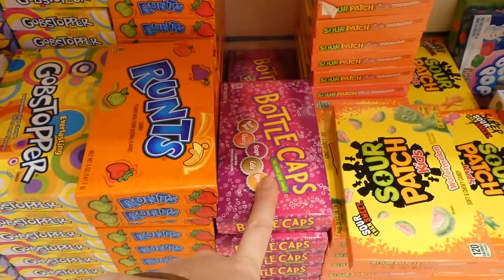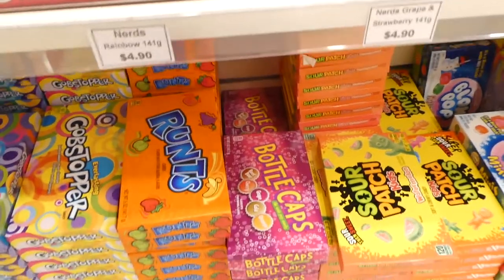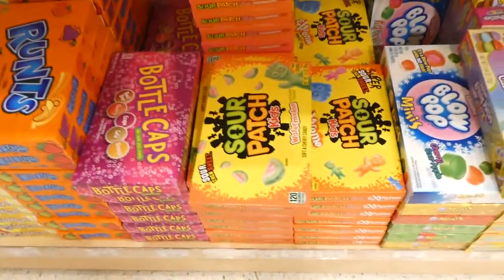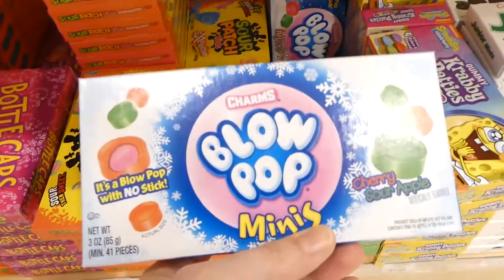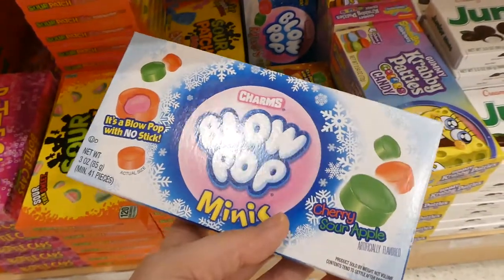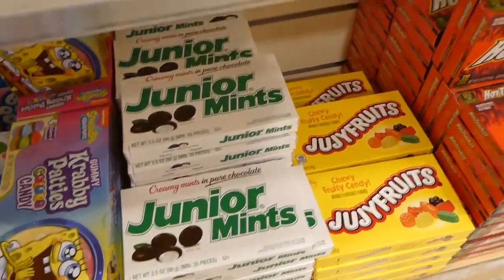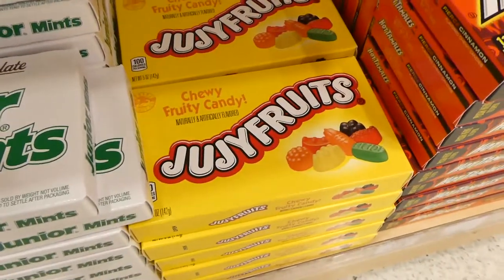Oh and Bottle Caps — they had these at the local video store and we used to go in after school or when picking up a VHS. If anyone's old enough to remember those, we would get some of these. And Sour Patch Kids — those are yummy. This is new — this is our Charms Blow Pop, so instead of the lollipop you get them just as the candies — there's sour apple. There's SpongeBob candies and Junior Mints — Seinfeld fans will know this. Hot Tamales — these are yum — and Juju Fruit, those are really good as well.